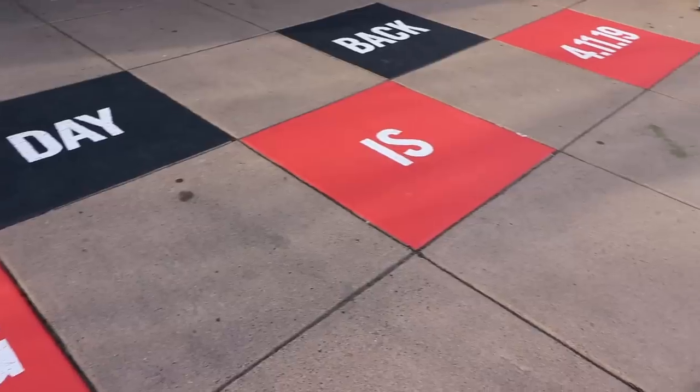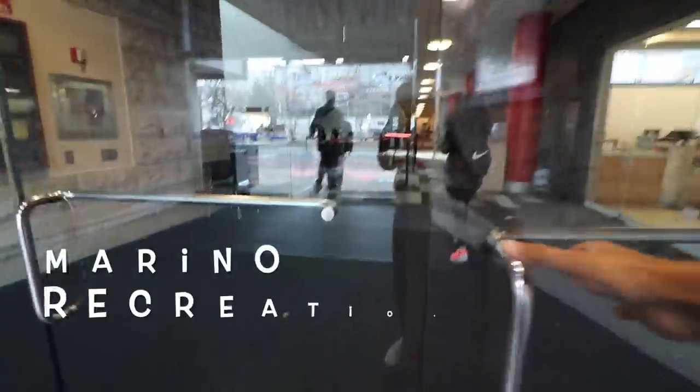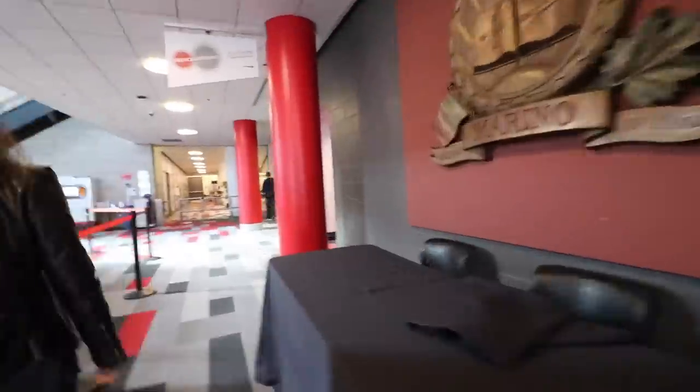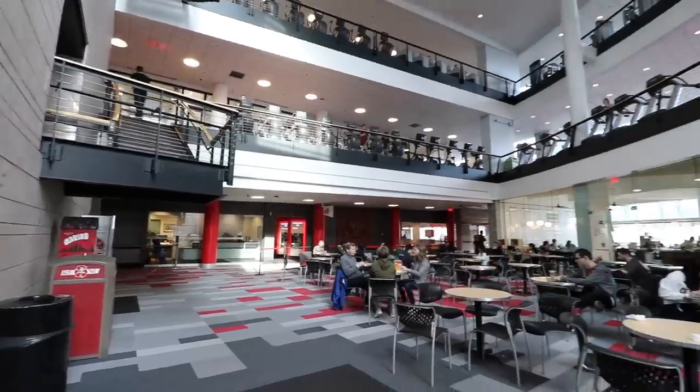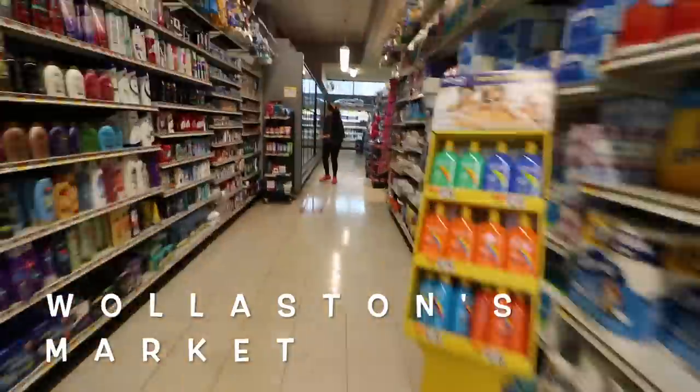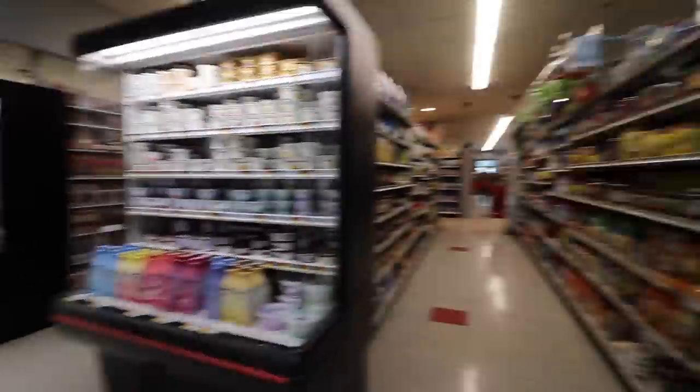Right behind me is a Northeastern University T stop. Northeastern campus has two T stops — one is Ruggles and the other one is this one. There's also a grocery store called Wollaston's — there is a chain of Wollaston grocery stores across the campus where you can get almost everything you need on a day-to-day basis.